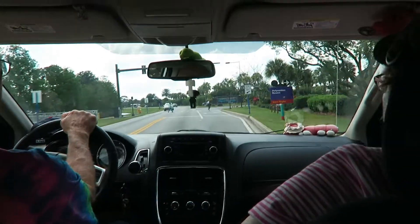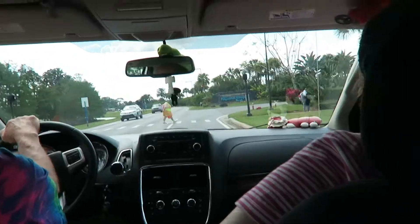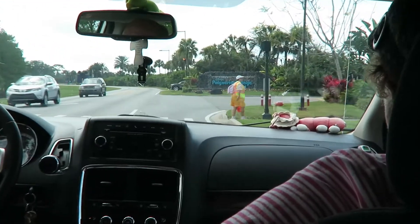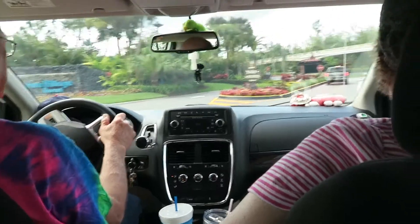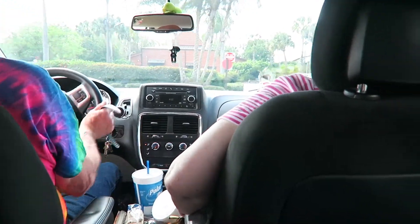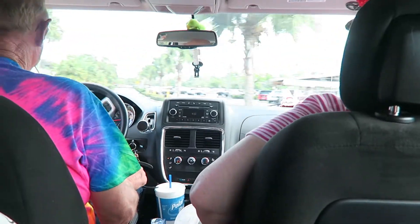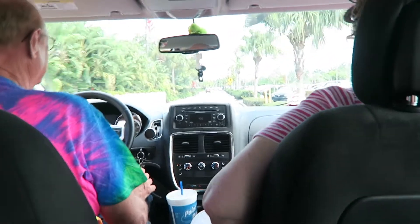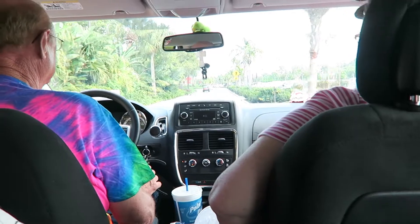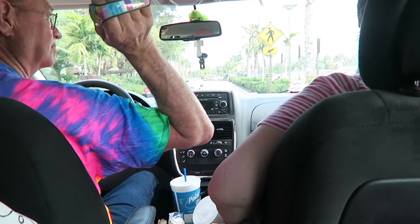Here we are turning in — we got stopped by a red light — but here we are at Disney's Polynesian Village Resort. JJ, hold on, tell them — your battery — guess where we're staying, mama. Pop Century? No, we're not staying at the Pop Century. We're staying right here!